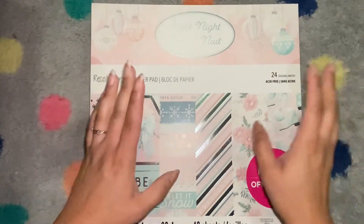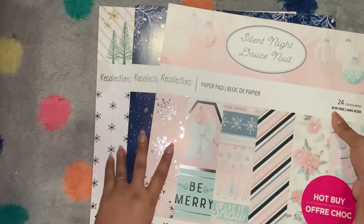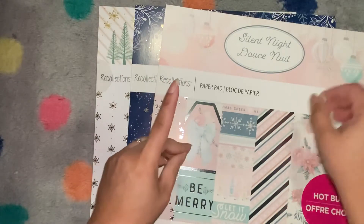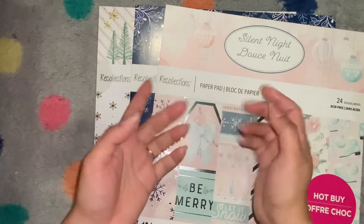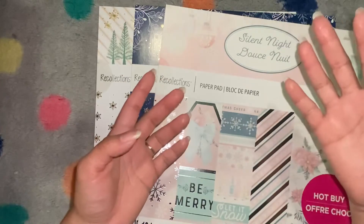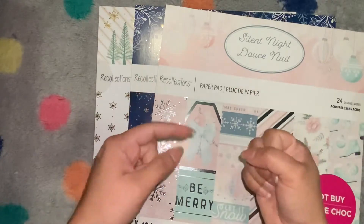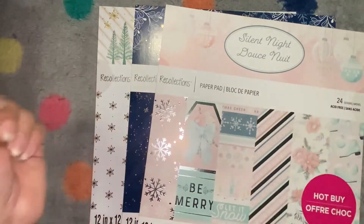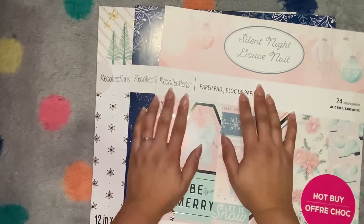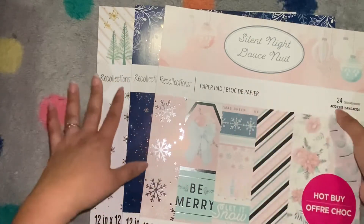These are the three paper pads that I got from Michael's. Last time I did get three — I had used a coupon they sent me when I filled out a survey, a five-dollar-off coupon, and they also gave me 25% off non-sale items. Fill out the surveys because they will send you something for doing that. This set I also got with a buy-one-get-two-free deal, and I had a five-dollar reward, so these were three for $15.